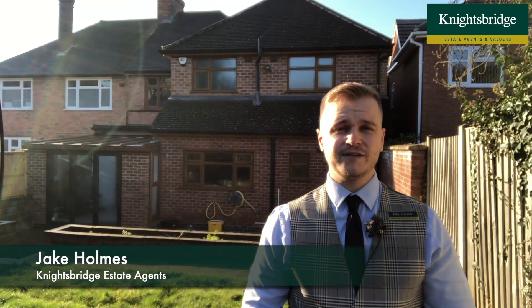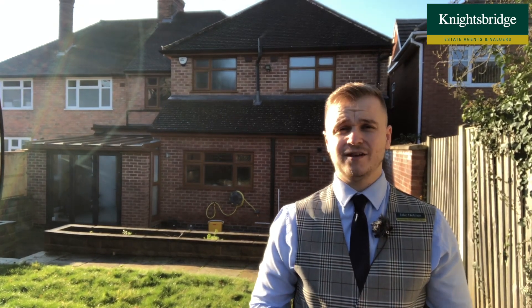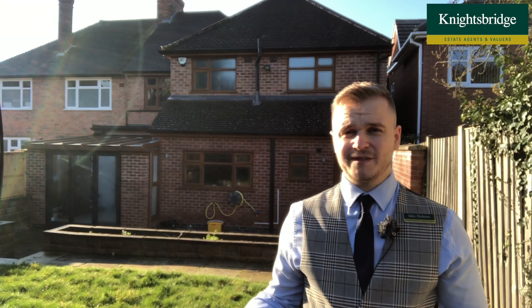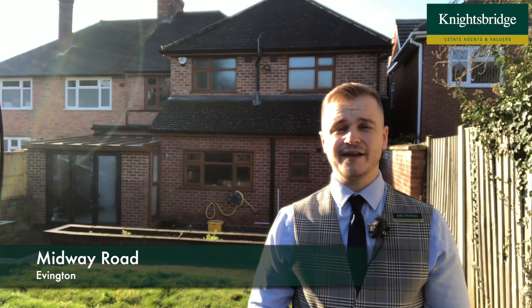Good morning. If you are looking to upsize within the local area, maybe you require access to the city, or perhaps you're a professional working at the local hospitals — whether that's Leicester Royal Infirmary or the General — then this property behind myself that we've been entrusted to sell on Midway Road in Evington could certainly be the one for you.